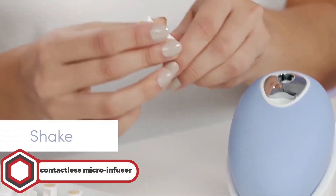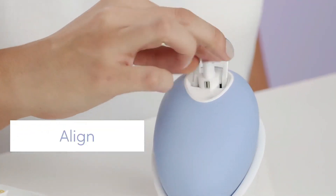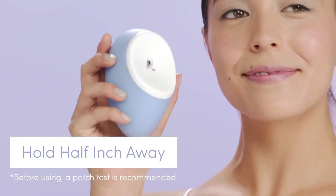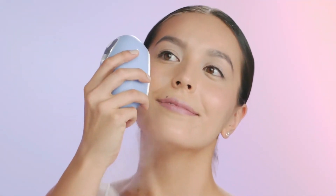Contactless Microinfuser. Next up is the Contactless Microinfuser. This gadget comes with three different ingredient capsules: Retinol, Collagen, and Tranexamic. This physics-powered device turns these ingredient capsules into effective micro-mist. You can deliver your ingredients 20 times deeper into your skin with this spa-grade face mister, where they will be 90% more efficient.